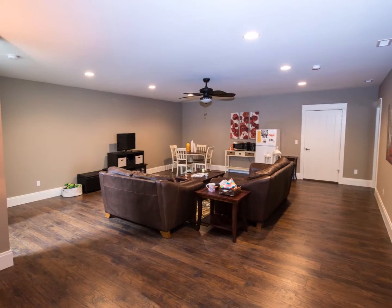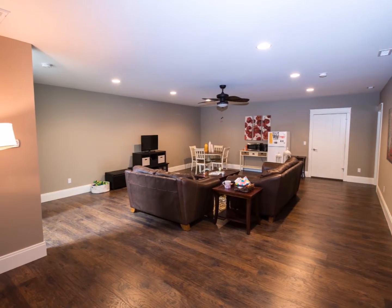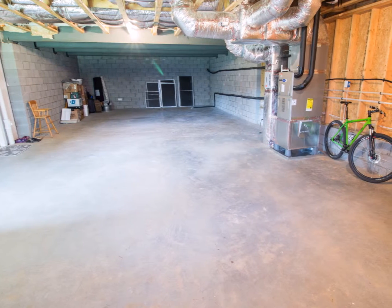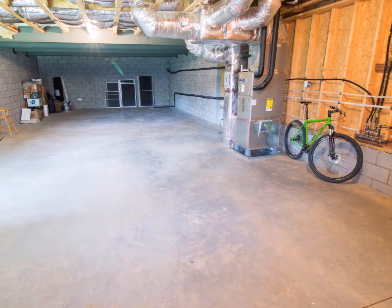There are two more bedrooms on the basement level, which also sports a huge family room that would be great for a home theater or a multi-game room. Part of the basement is unfinished, allowing you virtually unlimited extra storage space.